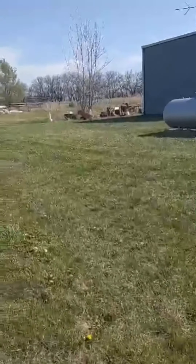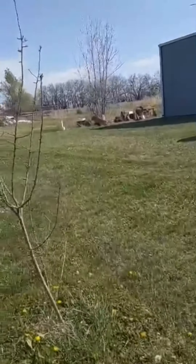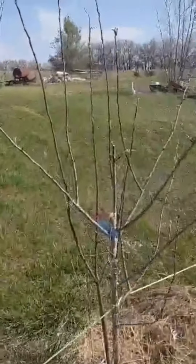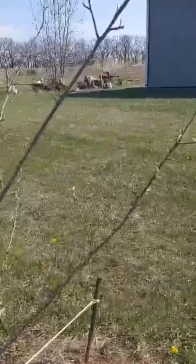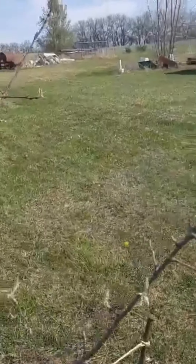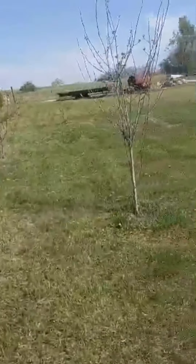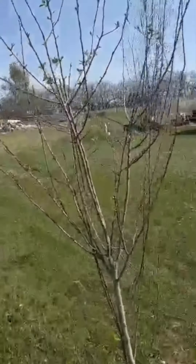My apple trees are just starting to bud out. It's mostly leaves; I don't see any flowers on them. There are a lot of leaves budding out on them though, so it looks like hopefully they're doing pretty good.